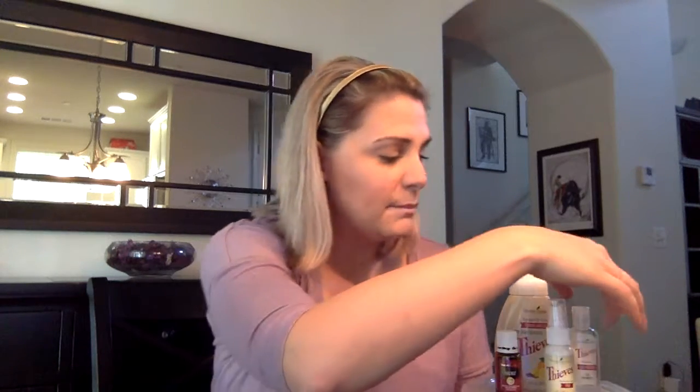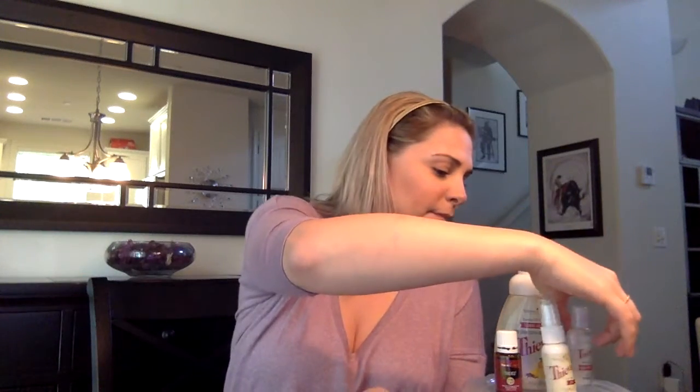Most of the time when I'm at work, I use the Thieves waterless hand purifier — this one. It smells so good. It's very pepperminty, like a peppermint schnapps or toothpaste. It is an alcohol and Thieves oil based product that you just put a little bit on your hands like this and rub them together, and that's it.